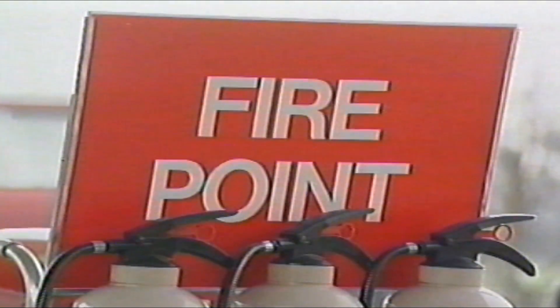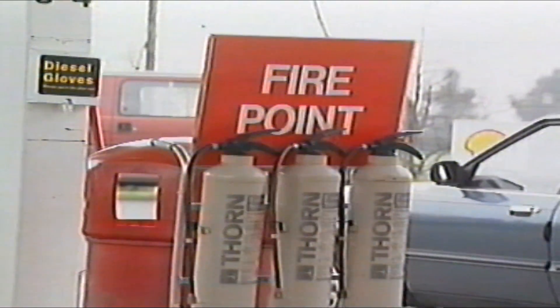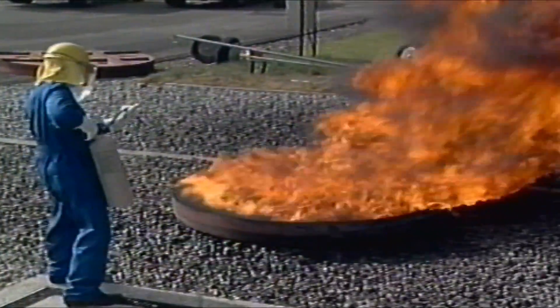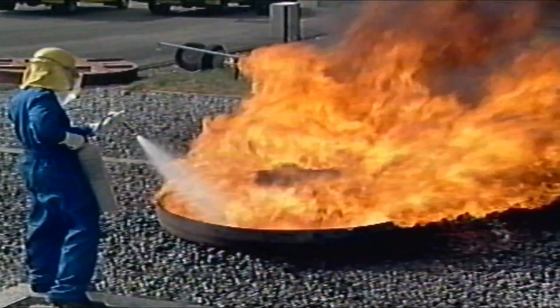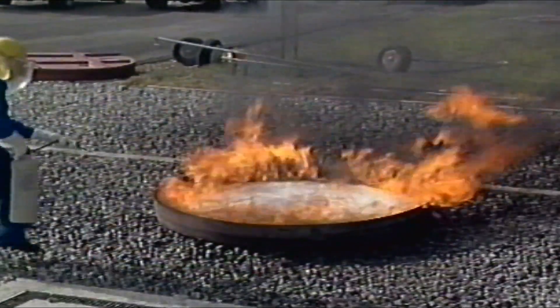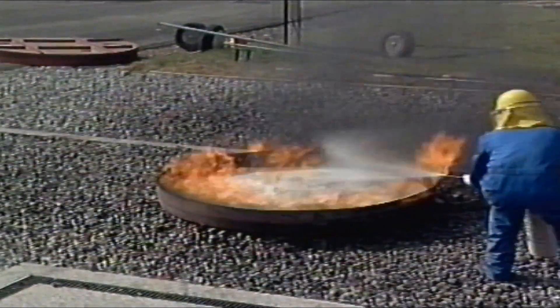Concern about the effectiveness of portable foam extinguishers for unleaded petrol fires led the fire experimental unit at Morton-in-Marsh to carry out tests in 1989. Metal trays of blazing fuel were attacked by extinguishers. The results clearly showed that in small-scale fires at least, the foams used were just as effective at tackling unleaded petrol as traditional leaded mixtures.